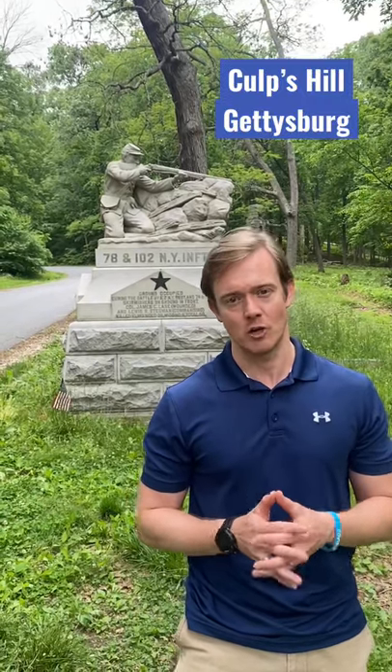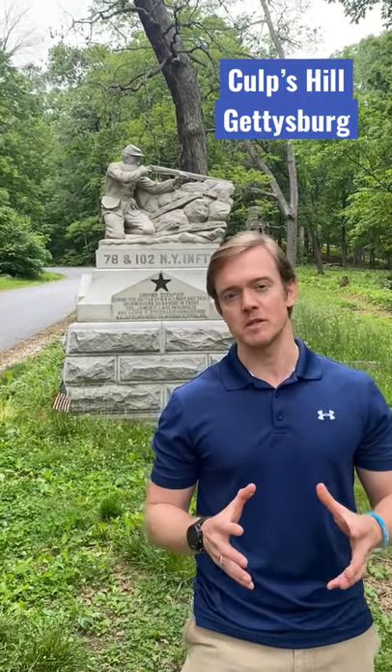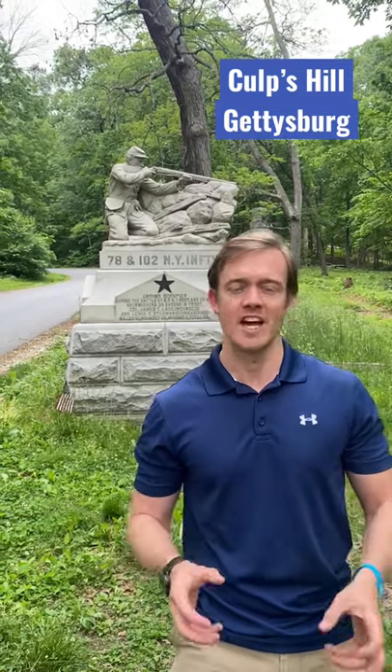We can learn a lot from monuments on battlefields like the one behind me to the 78th and 102nd New York here on Culp's Hill at Gettysburg. These monuments were placed by the veterans themselves, and so the story the monuments tell is the story the veterans want us now to know.